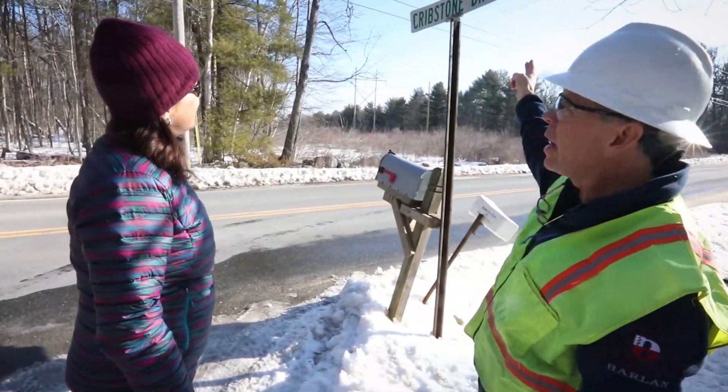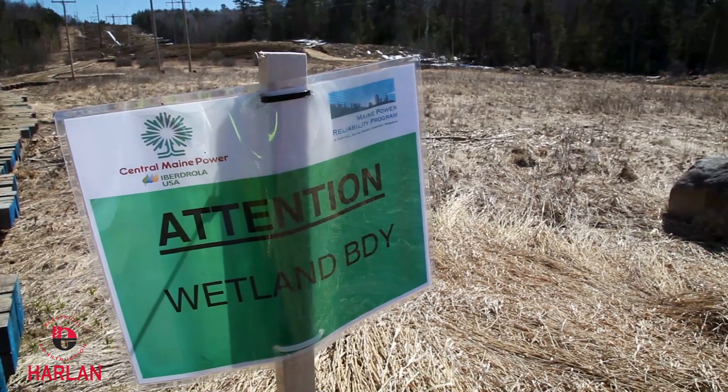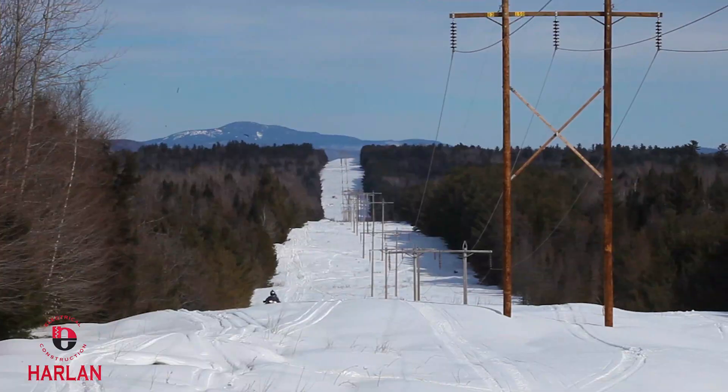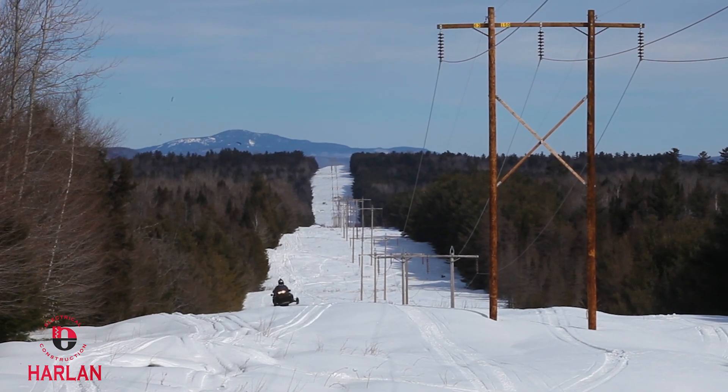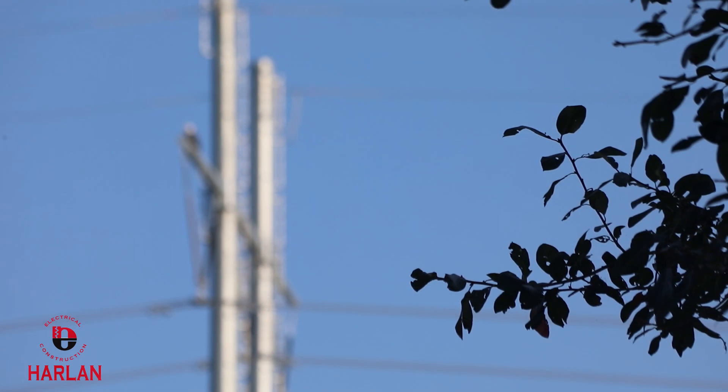Maintaining good relationships with landowners while following all environmental rules and regulations along the right-of-way is a company trademark. It's very important to our customers, and certainly important to me to leave an area like you've never been there.